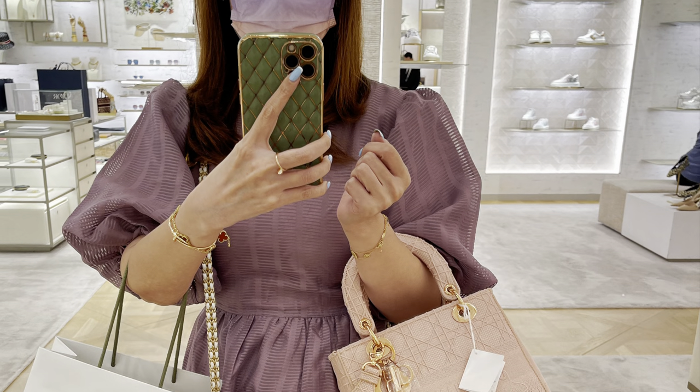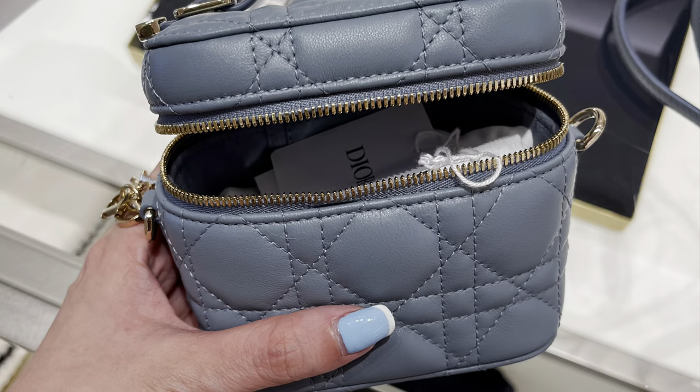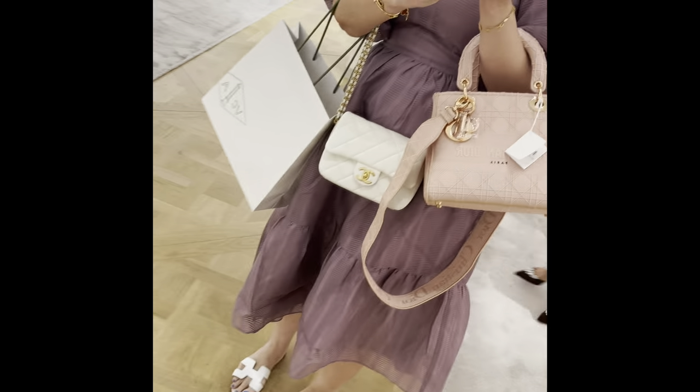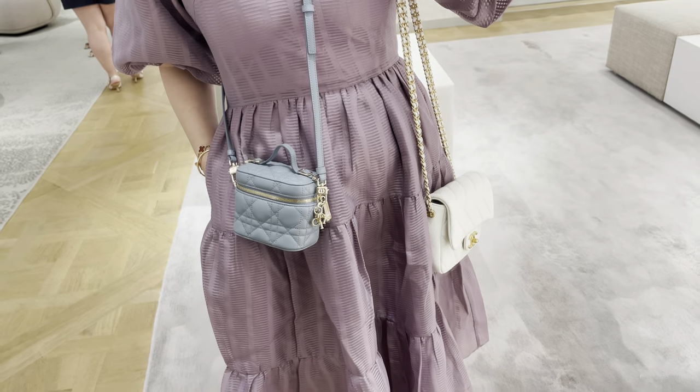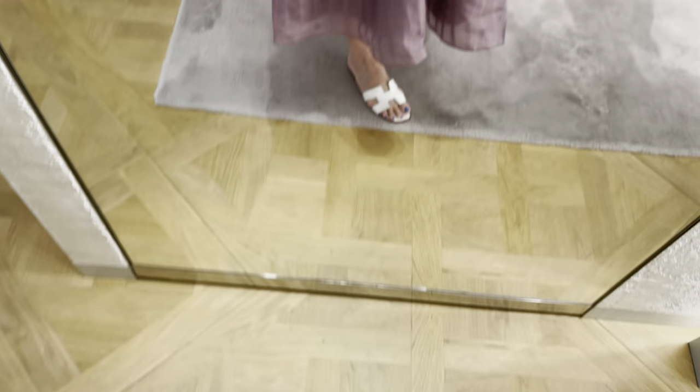Just look at this So Black pattern Lady Dior, which is so cool and so chic. And then this is the Dior Delight, which is in embroidered fabric. So this is the micro vanity or mini vanity, which is super cute in cloud blue. What do you guys think? Is it too small?